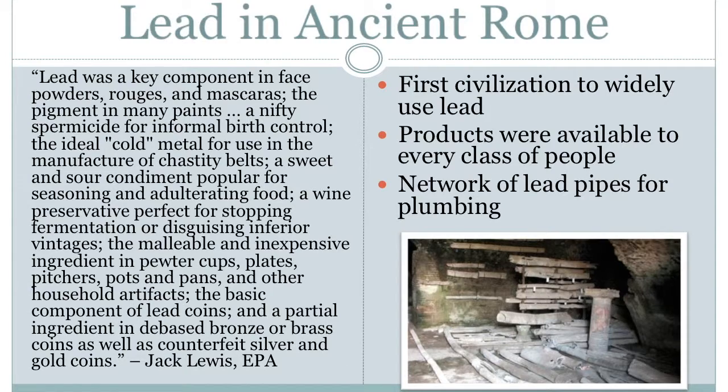He says that lead was a key component found in face powders, robes, and mascaras; the pigment in many paints; a nifty spermicide for informal birth control; the ideal cold metal for use in the manufacture of chastity belts; a sweet and sour condiment popular for seasoning and adulterating food; a wine preservative perfect for stopping fermentation or disguising inferior vintages; the malleable and inexpensive ingredient in pewter cups, plates, pitchers, pots, and pans and other household artifacts; the basic component of lead coins and a partial ingredient in debased bronze or brass coins as well as counterfeit silver and gold coins. On top of this list, the most notable thing the Romans did with lead was creating a network of lead pipes for plumbing.